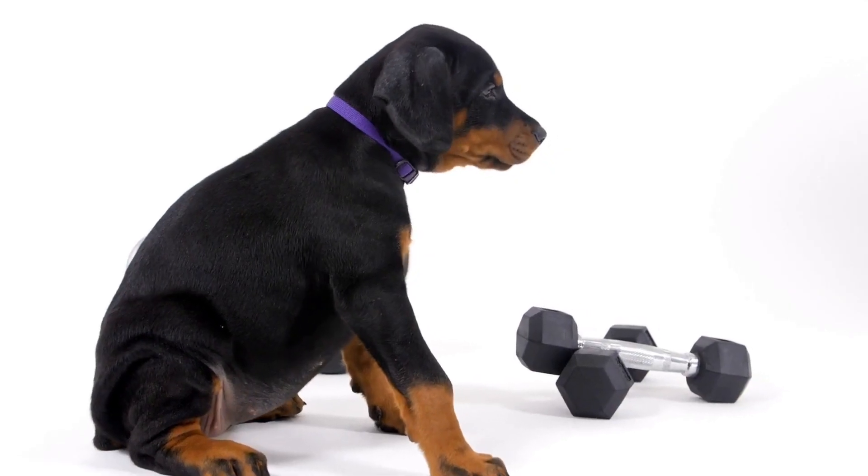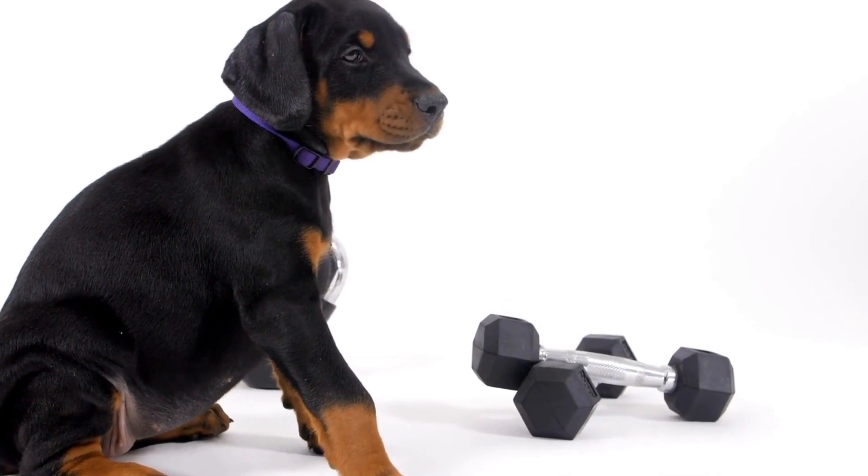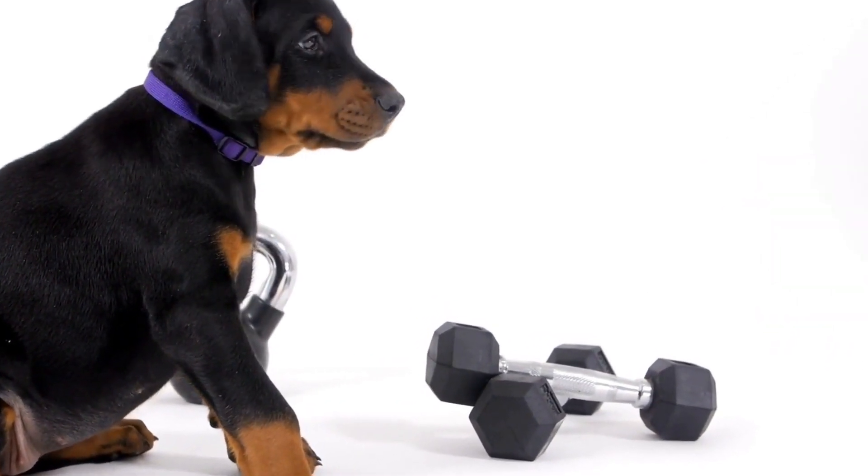In this video, we will discuss the factors to consider when selecting a collar and leash for a Doberman Pinscher, as well as provide some recommendations to help you make an informed decision.